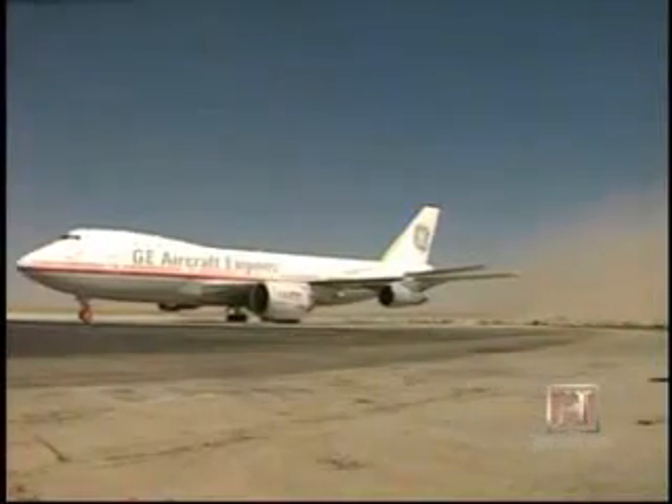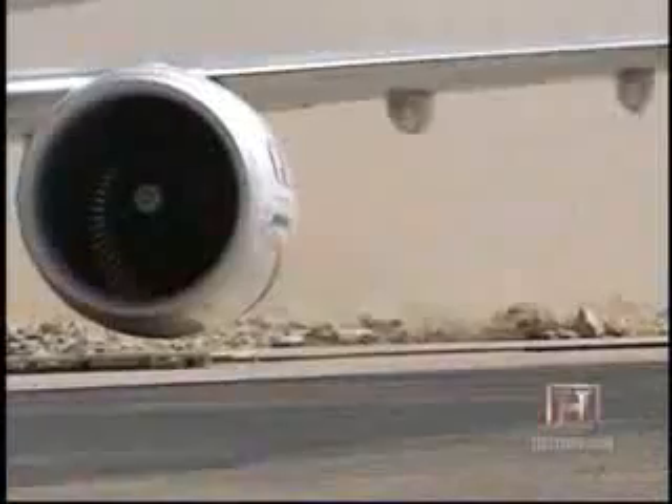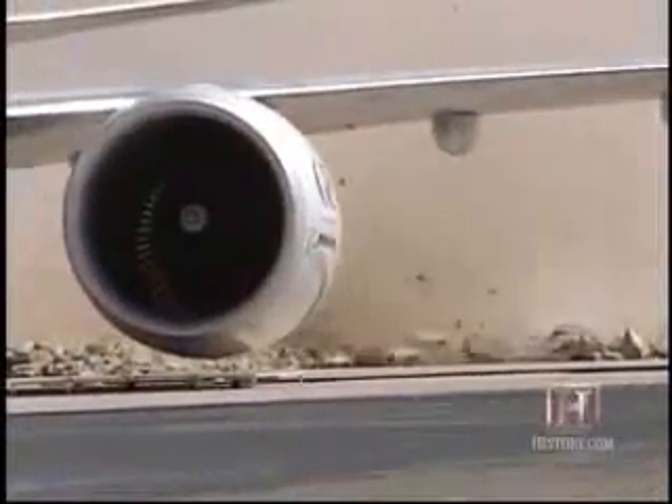Another remarkable story about the flying test bed: the air pulled through the engine to generate thrust was, as it exited, actually moving 400-pound rocks that were rolling along behind the aircraft. I don't think anybody expected to see that.